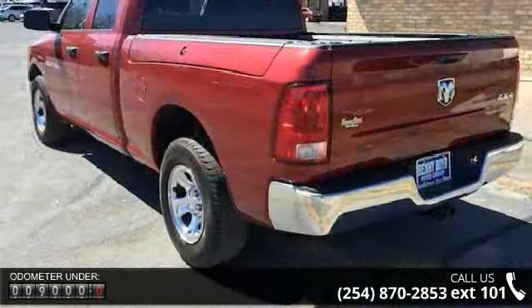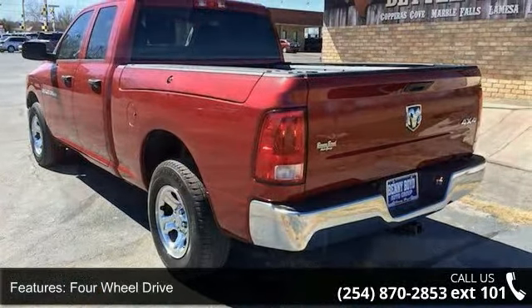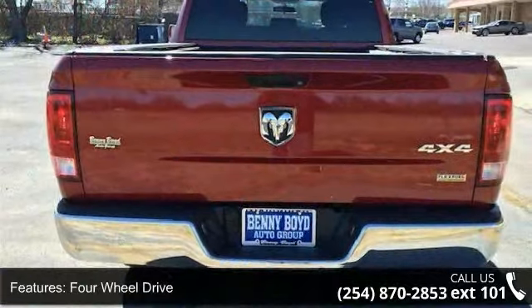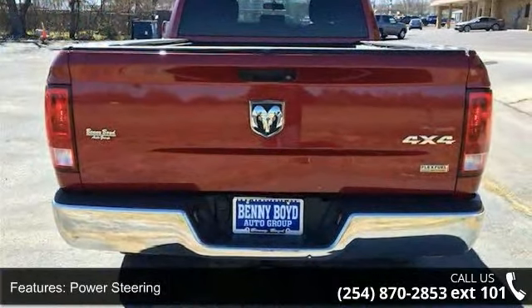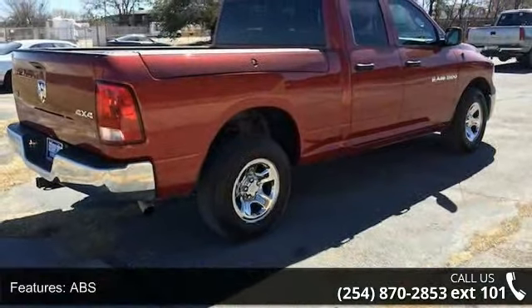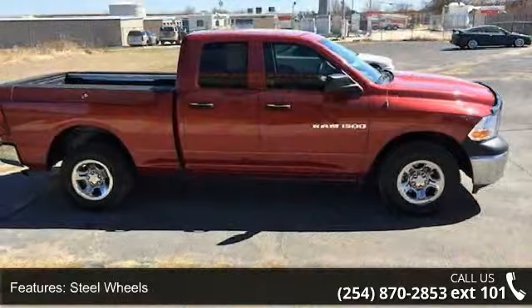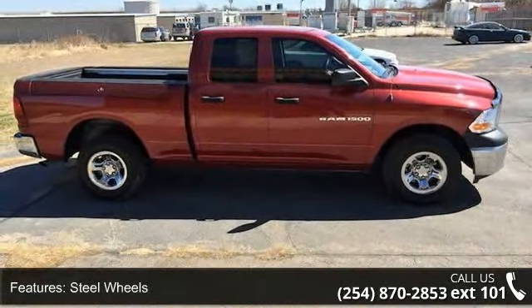This vehicle's top features include child safety locks, traction control, four-wheel disc brakes, stability control, power mirrors, power outlet, split bench seat, and intermittent wipers. Low mileage is an important factor in your purchase and this vehicle delivers a low odometer reading.